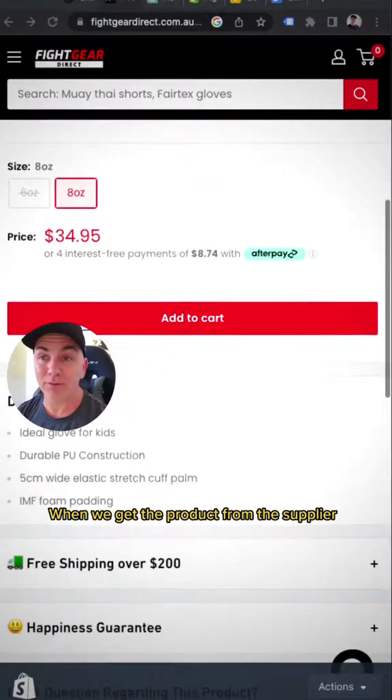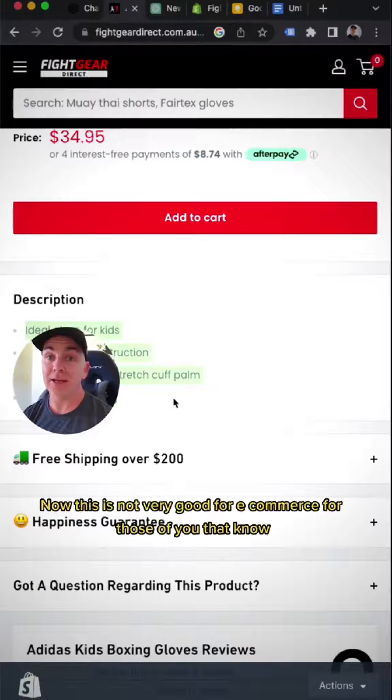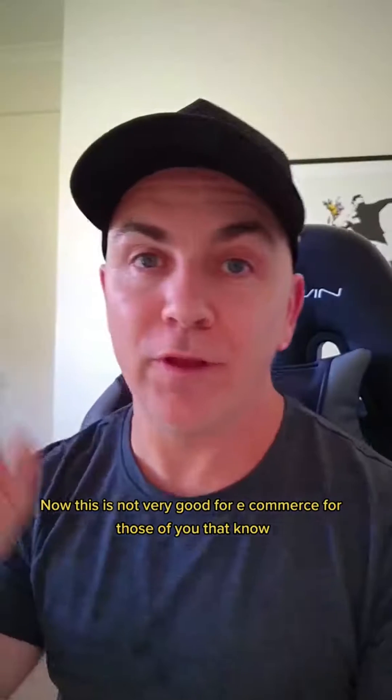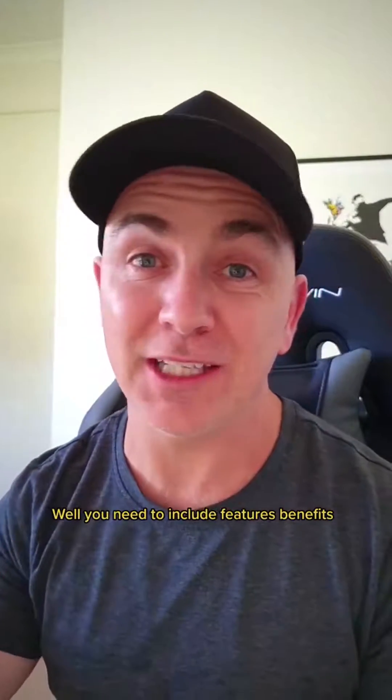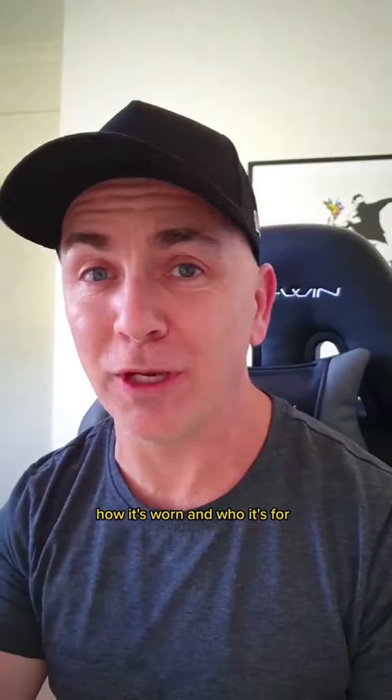When we get the product from the supplier, this is the only description that we get. Now this is not very good for e-commerce. For those of you that know, you need to have a pretty detailed product description for it to convert well. You need to include features, benefits, how it's worn, and who it's for.